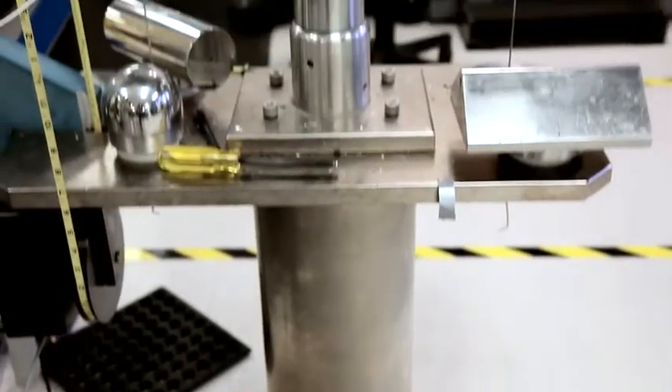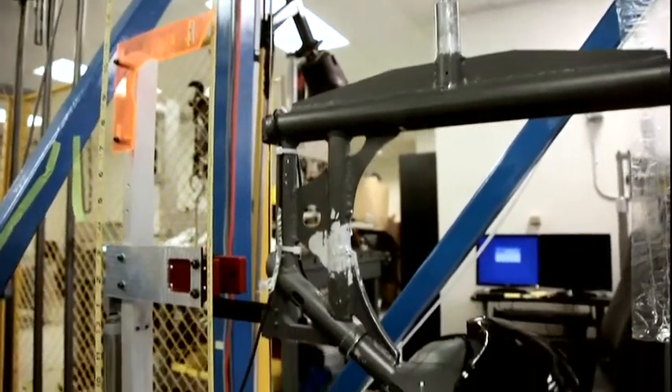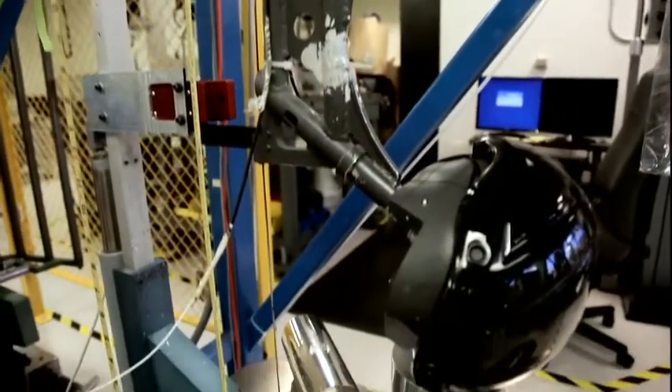We run the helmet through a series of tests in multiple locations on the helmet, and we have to be under a certain G threshold for that helmet to be acceptable, depending on the country we're selling it into.